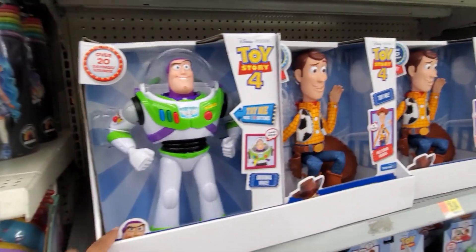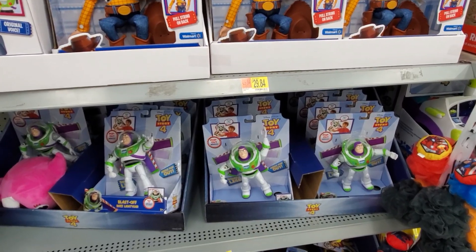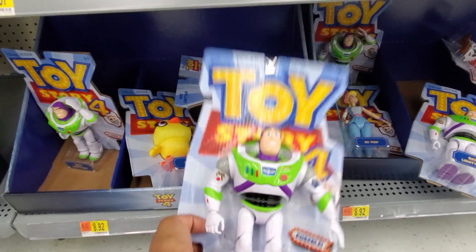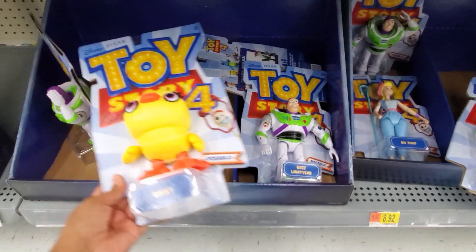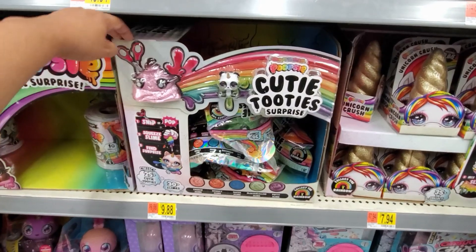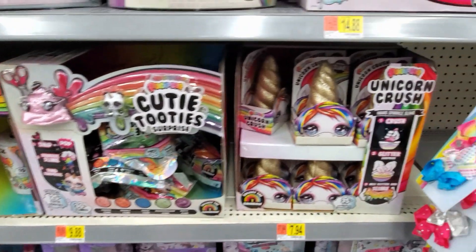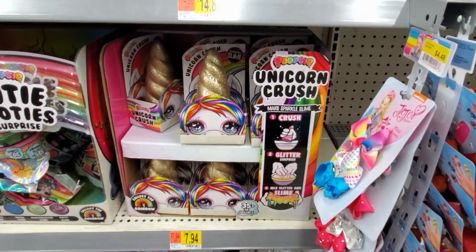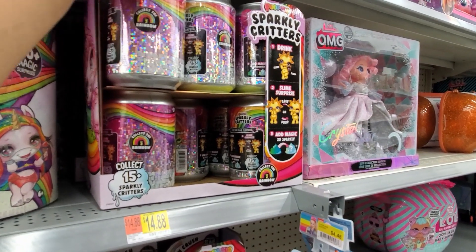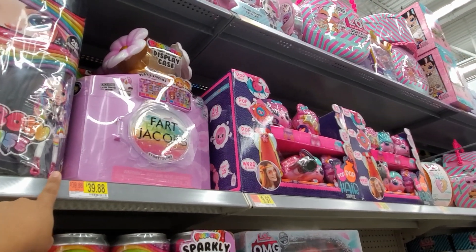We have Buzz Lightyear for $29 — the wings will pop out. Woody is going to be $20. For $9 you can get a basic plastic toy — good for Toys for Tots or any type of charity. We also have Ducky, Bo Peep, Jessie, and Woody. Slime is always going to be great as a stocking stuffer at only $10 — cutie tootie unicorn crush, add glitter, mix and make slime. These are really fun at $15.